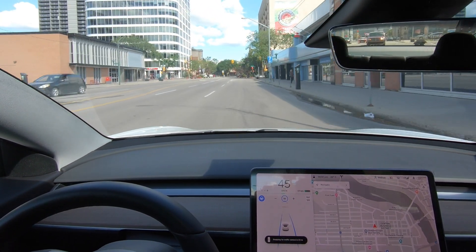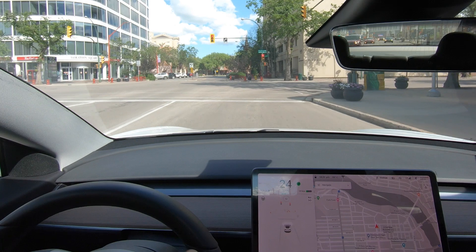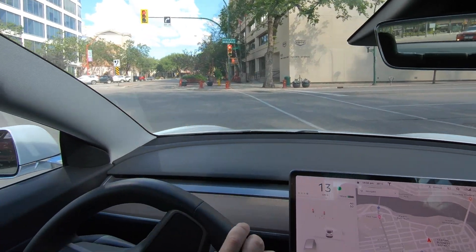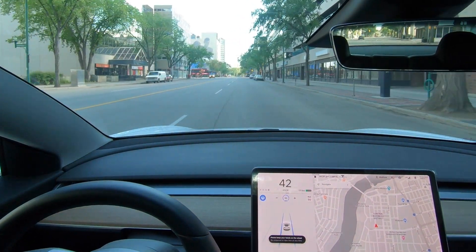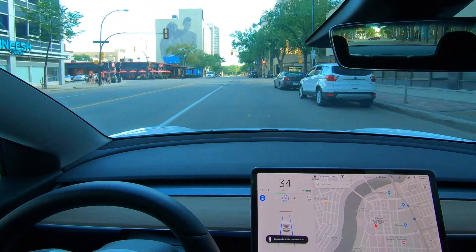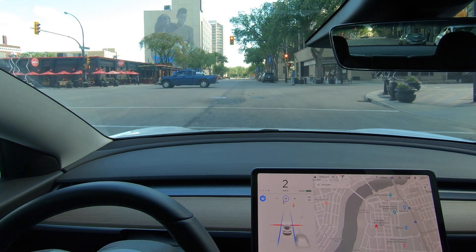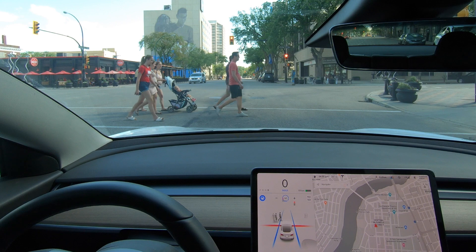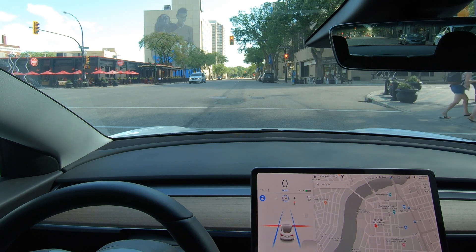Car sees the next lights. So autopilot does not do turns yet, so I'm going to take over at this point and do this turn. We will put it immediately back into autopilot. Super smooth. Look at that — car sees some people. Even got the walking animations. Looks like they're doing a bit of a dance in the street but it's good to see that the car sees them.